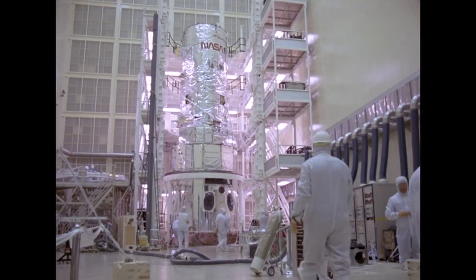My name is Larry Dunham. I'm the Chief Systems Engineer for Flight Systems here on the Hubble Space Telescope. I started on the Hubble program back in the summer of 1982, when Hubble was being built out in California.